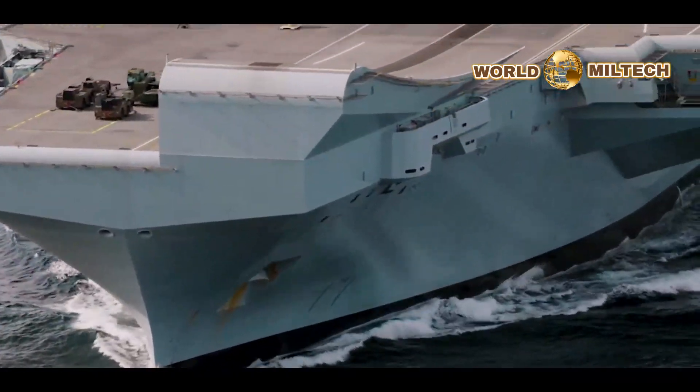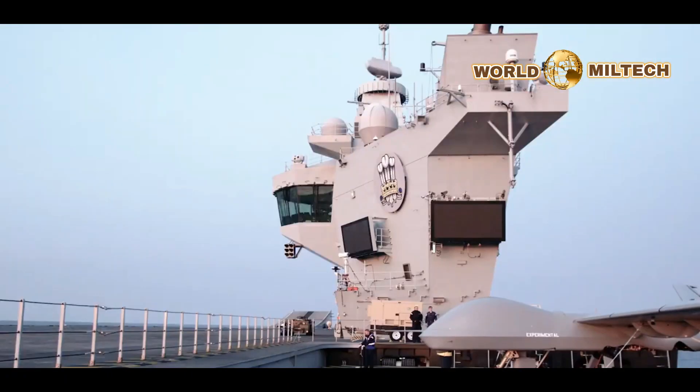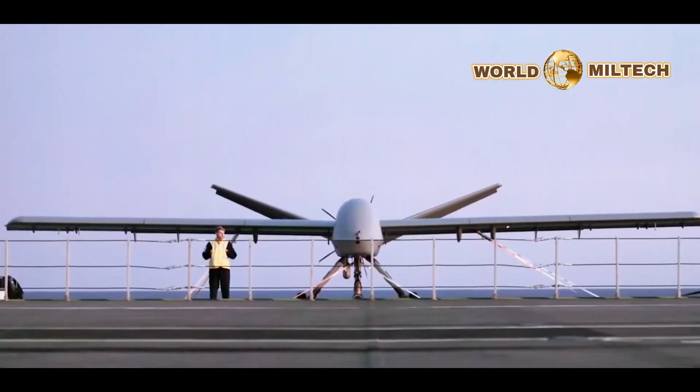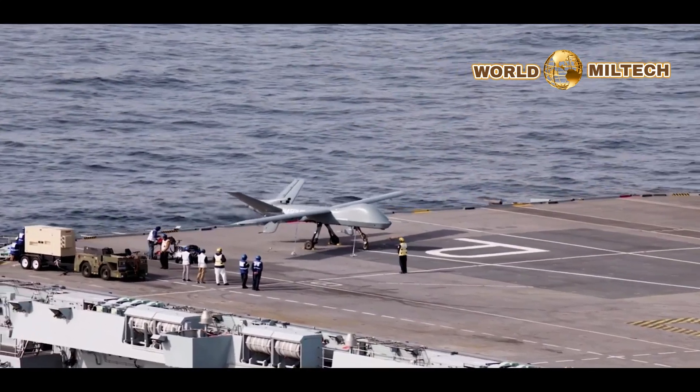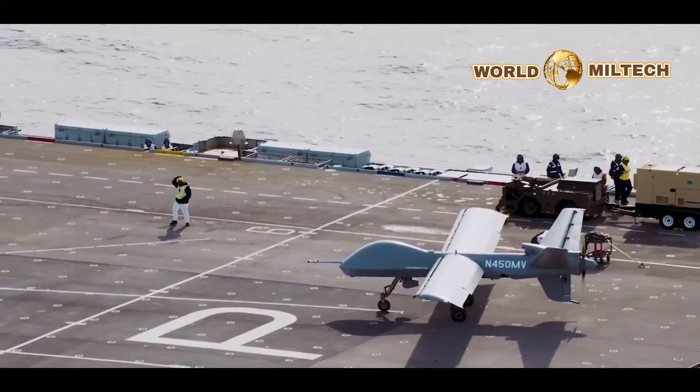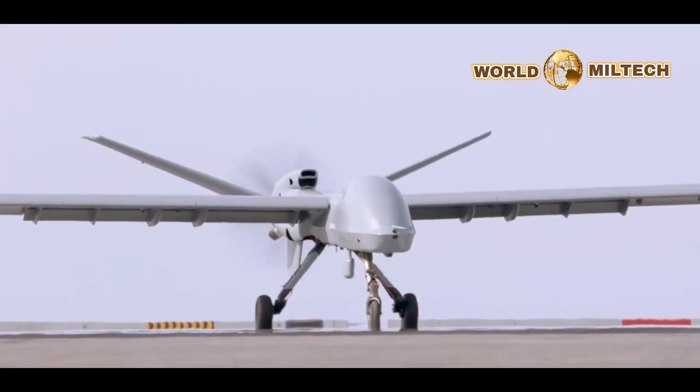General Atomics has released a new video of testing of its Mojave drone aboard the UK Royal Navy's aircraft carrier HMS Prince of Wales back in November. In cooperation with the Royal Navy, General Atomics tested Mojave on board Prince of Wales on November 15 as the ship sailed off the coast of Virginia.